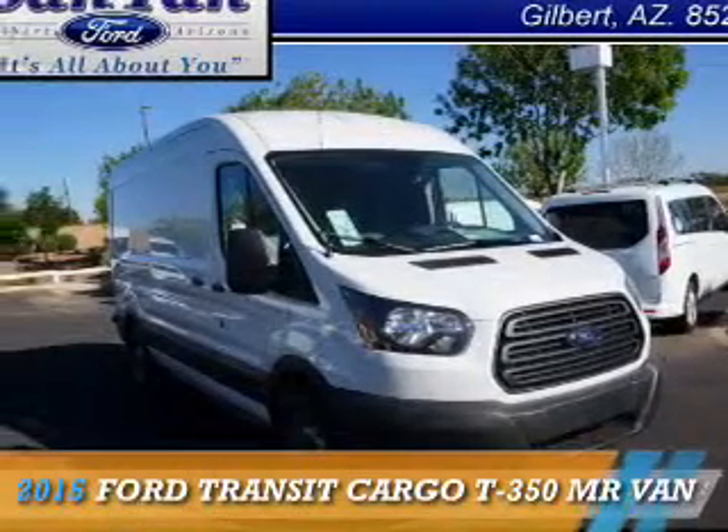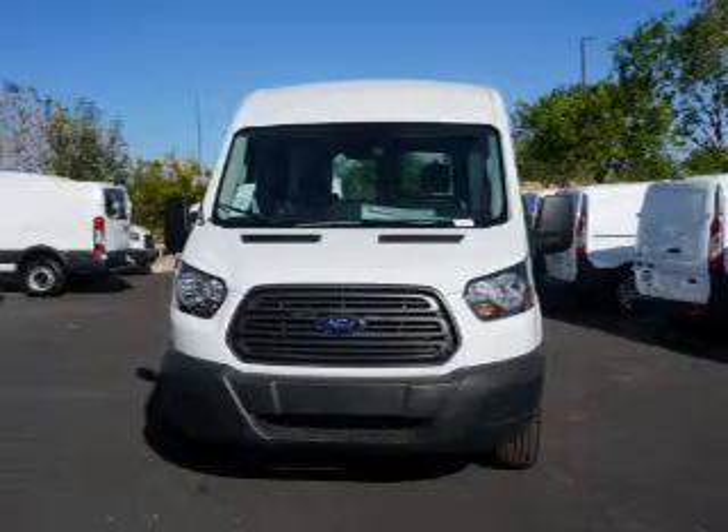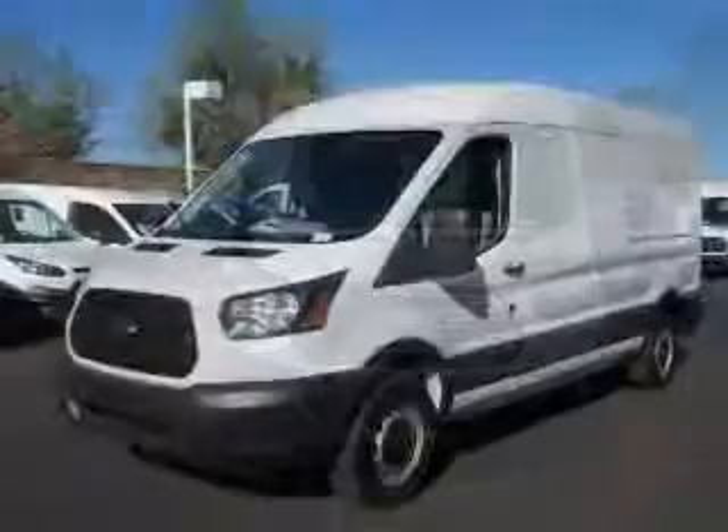This could be the vehicle you're looking for. It's powered by rear wheel drive, a 3.7 liter six cylinder engine, and an automatic transmission.